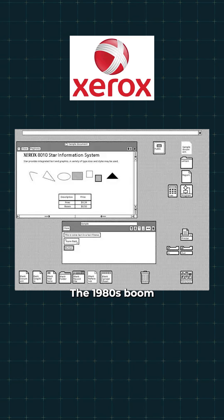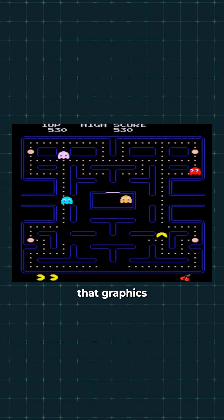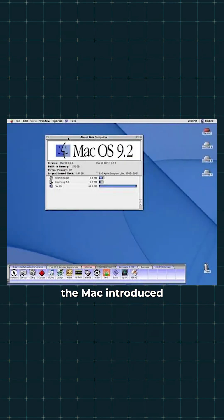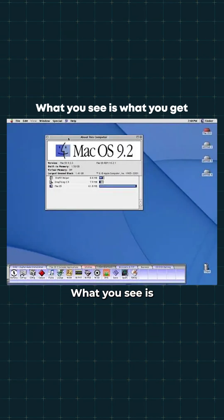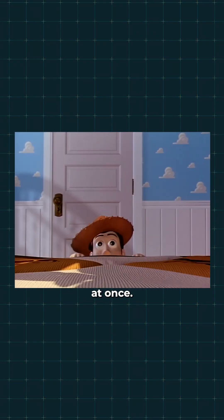The 1980s — boom! Gaming graphics exploded with sprites and pixels. Pac-Man proved that graphics could bring characters and whole worlds to life. Meanwhile, the Mac introduced WYSIWYG design — what you see is what you get. Movies were starting to use CGI. Everything visual was evolving at once.